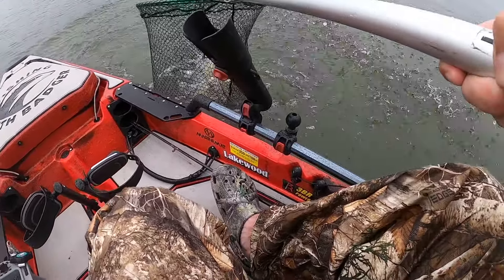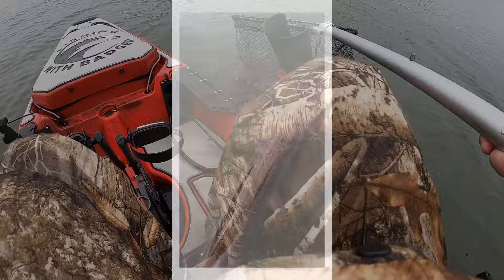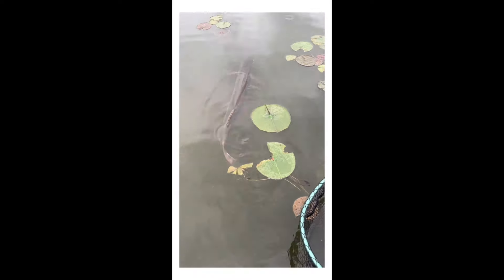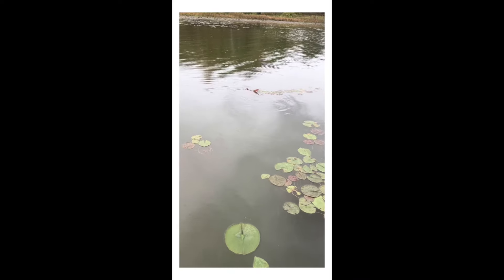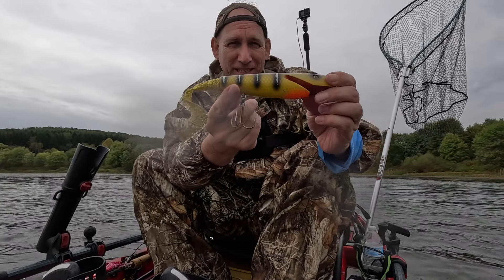There we go, guys. There we go. There's a fish — got a muskie on.